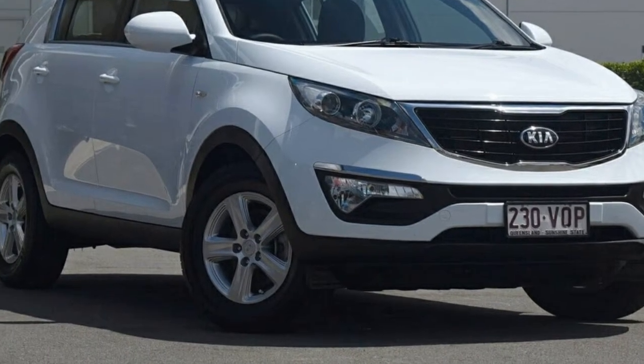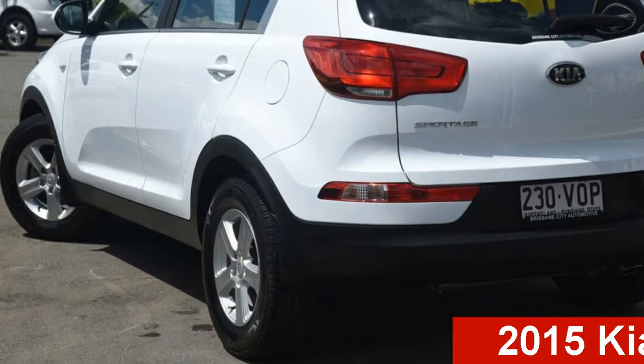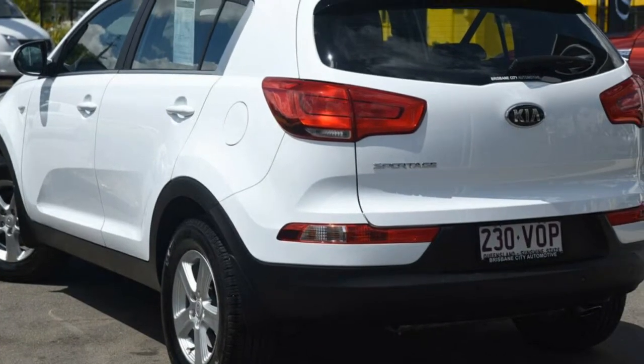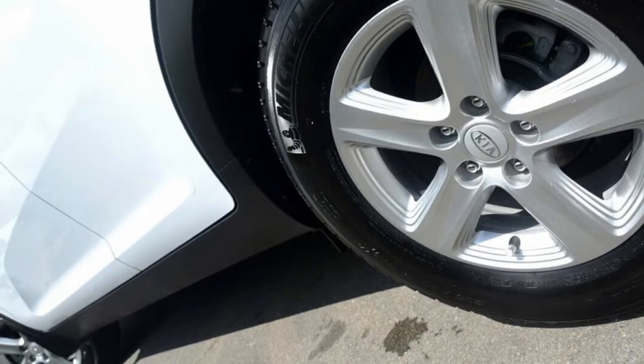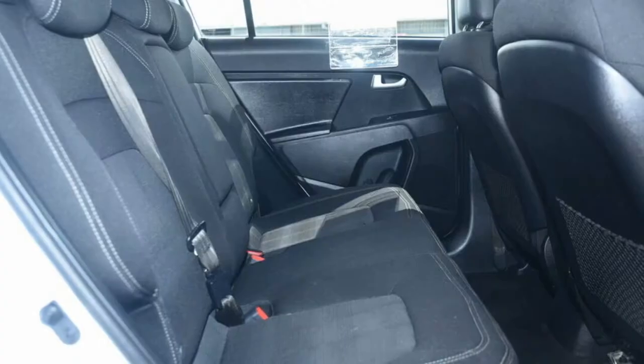Be the envy of your friends in this 2015 Kia Sportage. This Sportage has an efficient 2.0-litre engine and a smooth shifting automatic transmission. The attractive white exterior is complemented by its stylish interior.